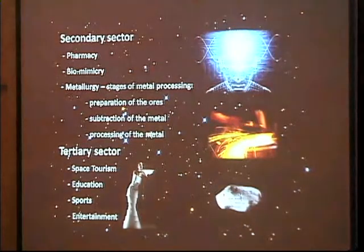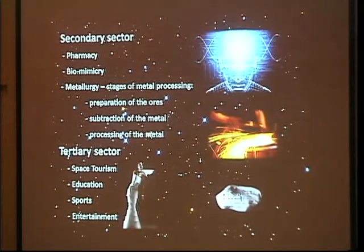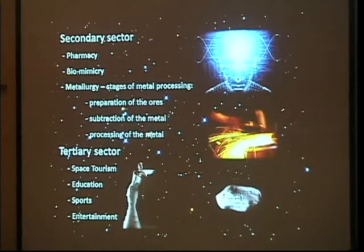The secondary sector, also called the processing sector, consists of pharmacy, biomimicry, metallurgy and more. The main goal of the pharmacy will be creating new remedies using the variation of gravity. We also consider the development of biomimicry important. Biomimicry is the examination of nature — its models and processes — in order to take inspiration from nature to solve human problems. In the project, we presented several preparation stages for ore processing and also processing of the materials.